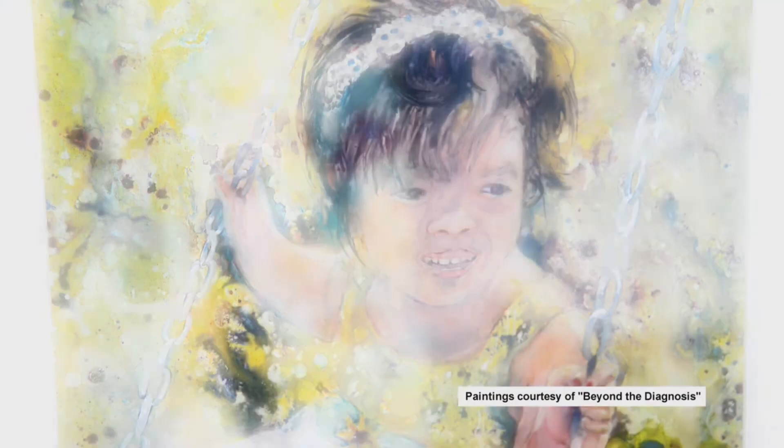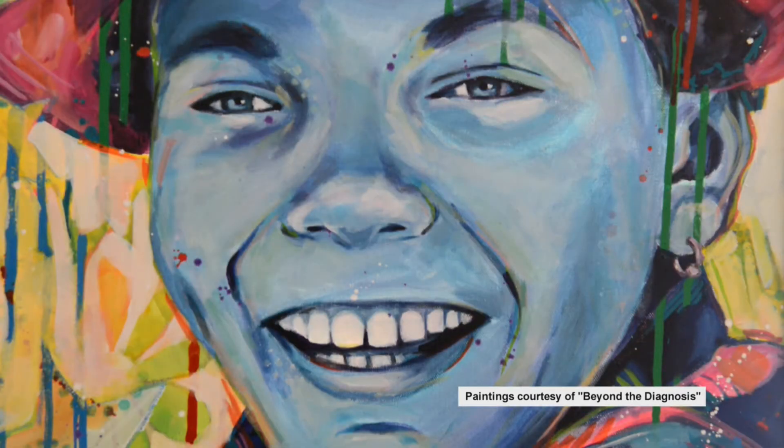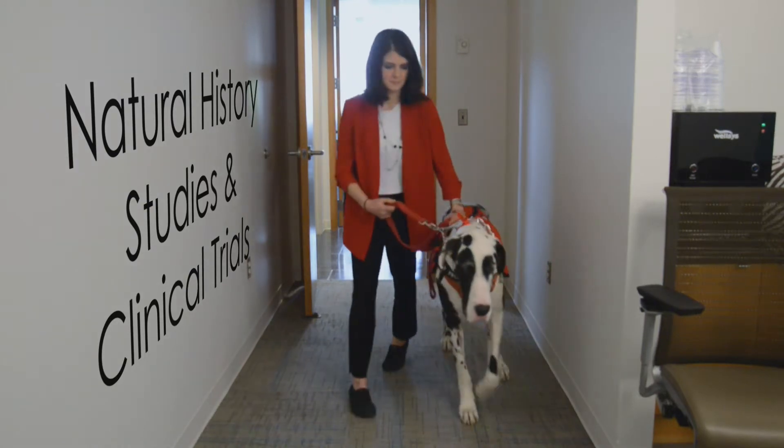If you have a rare disease, or are a caregiver or patient advocate for someone who does, you can play a vital role in advancing potential treatments — by participating in natural history studies and clinical trials.